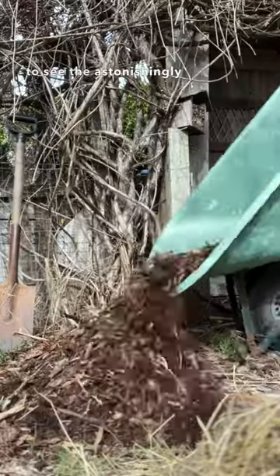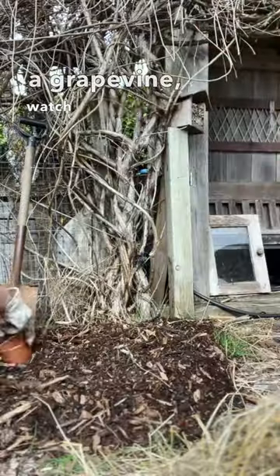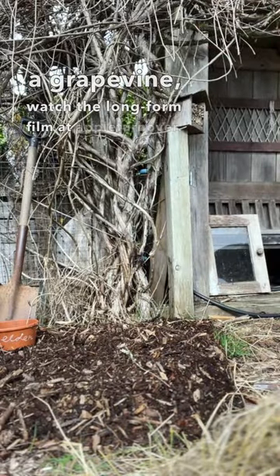To see the astonishingly multiple functions of living with a grapevine, watch the long-form film at Apple Turnover.